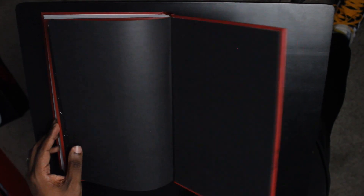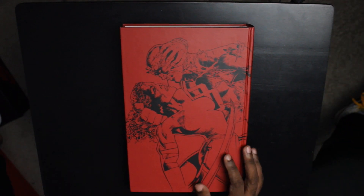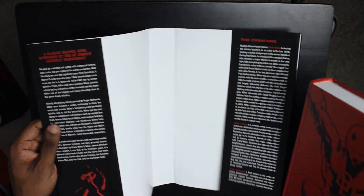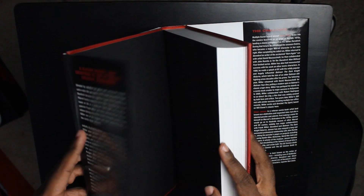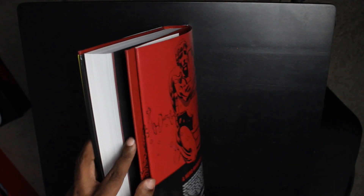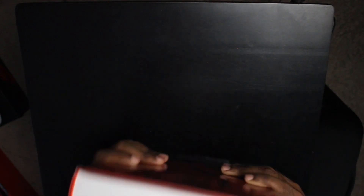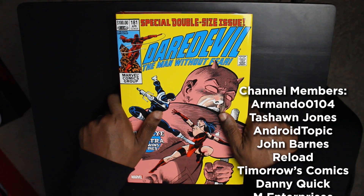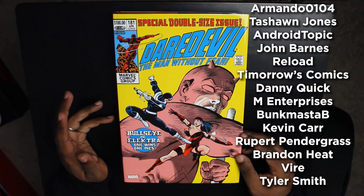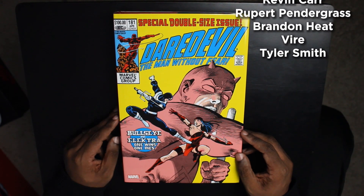All in all, I'm excited to read this work that redefined the career of Frank Miller and also redefined the character of Matt Murdock, a.k.a. Daredevil. The cover price on it was just $100 — not bad at all. You can get it for even less than that by shopping with our channel sponsor, Organic Price Books. Huge thanks to them for sending this book over so I could show it to you guys. I'll see you in another video very soon — until then, hopefully you're reading something dope.